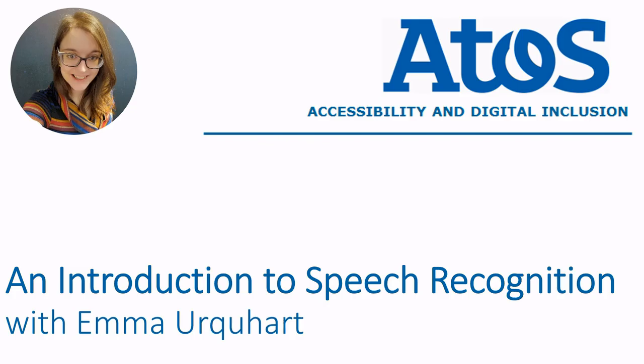Hello everyone, I'm Emma Urquhart, an accessibility consultant at Atos, and it's time for a quick introduction to voice recognition and accessibility.